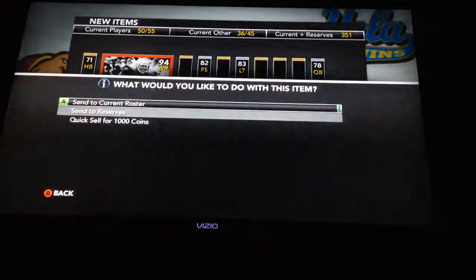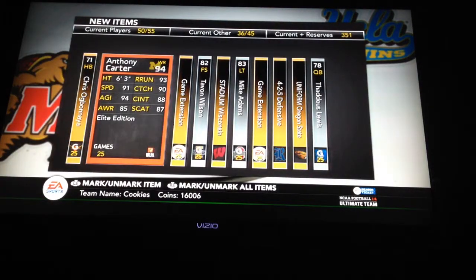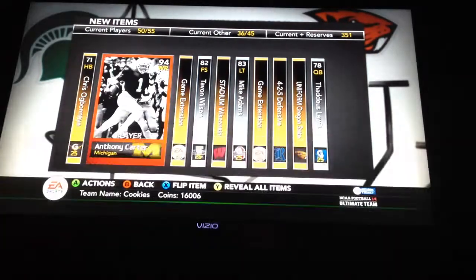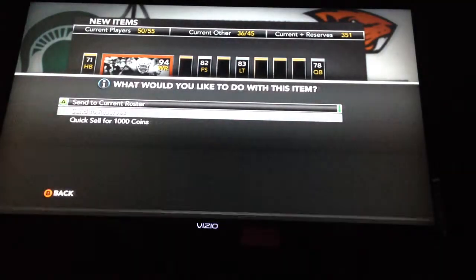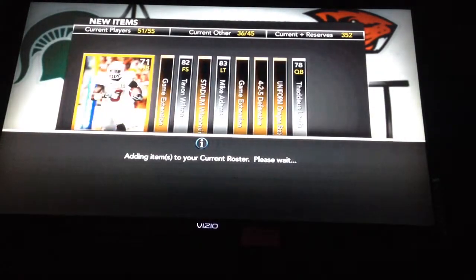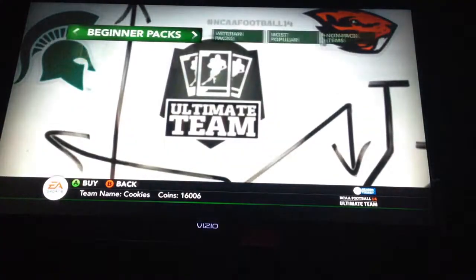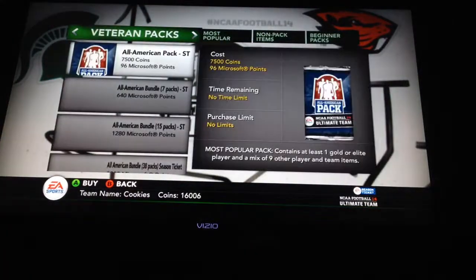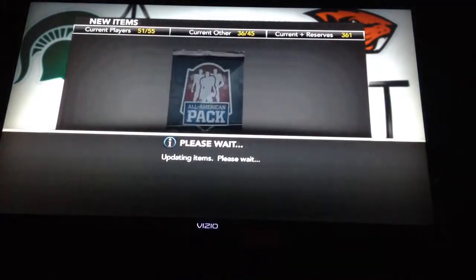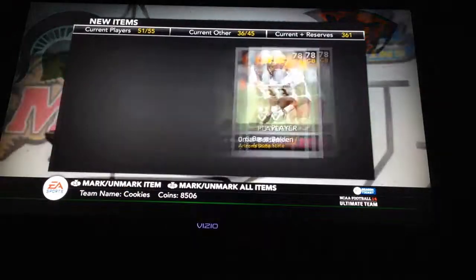Oh my God. What's the stats? 91 speed. So that means I have three elite wide receivers now. You're a cheater. I have a Heisman wide receiver. I need to get a Heisman wide receiver. Can we go for the splash? The Christmas splash? Do you want to roll? No. Polen wire Bolden — that guy's pretty good.